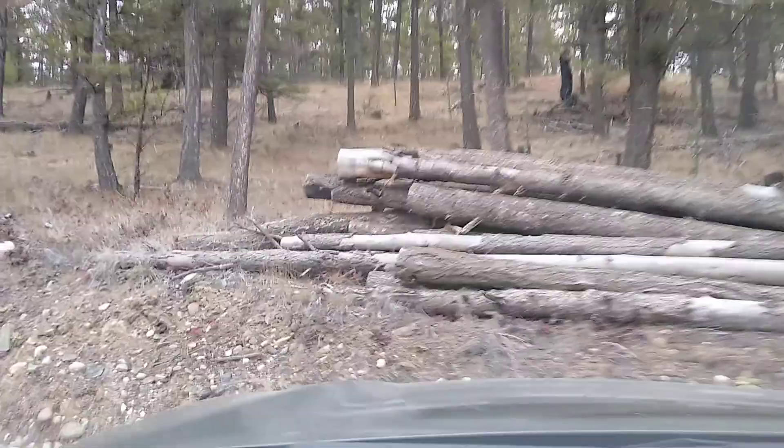Another uh-oh — we've got a tree across the road here.